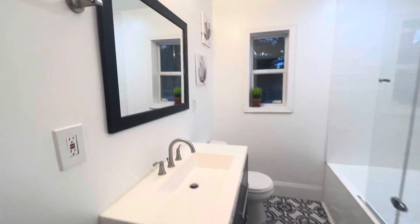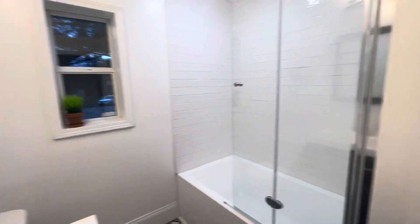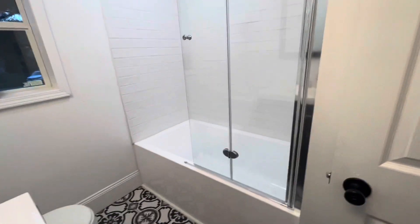Fully remodeled first floor bathroom with beautiful tile and an extra deep tub.